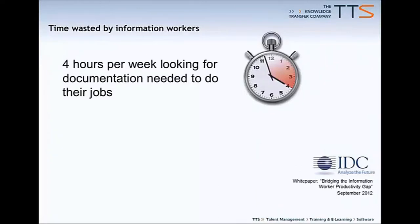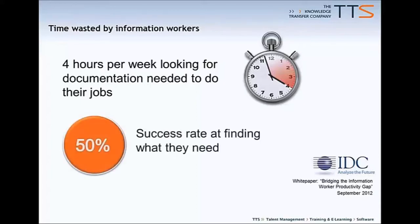The vast majority of us attending this webinar are responsible for IT training for our companies. So to a significant extent, whether our employees love or hate the IT systems that we ask them to use is dependent on our success to make learning happen. A recent report from IDC indicates that information workers are wasting up to four hours per week looking for documentation needed to perform their jobs, and worse, in 50% of cases that search is unsuccessful.